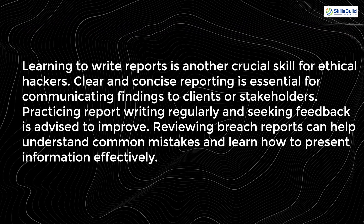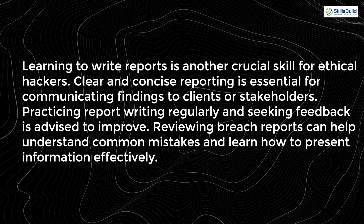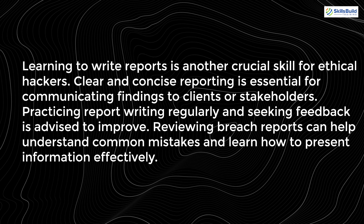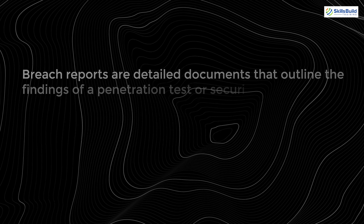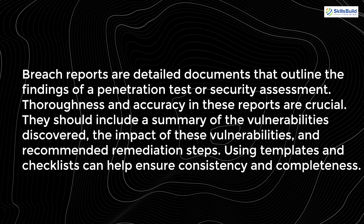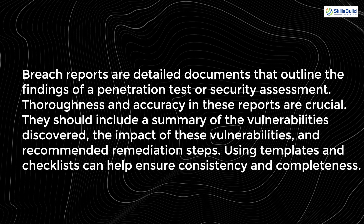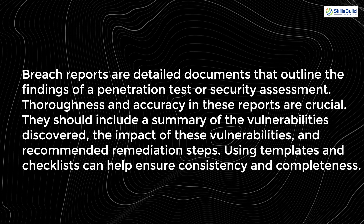Learning to write reports is another crucial skill for ethical hackers. Clear and concise reporting is essential for communicating findings to clients or stakeholders. Practicing report writing regularly and seeking feedback is advised. Reviewing breach reports can help understand common mistakes and learn how to present information effectively. Breach reports should include a summary of the vulnerabilities discovered, the impact of these vulnerabilities, and recommended remediation steps. Using templates and checklists can help ensure consistency and completeness.